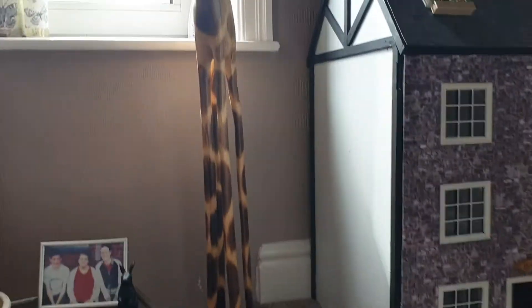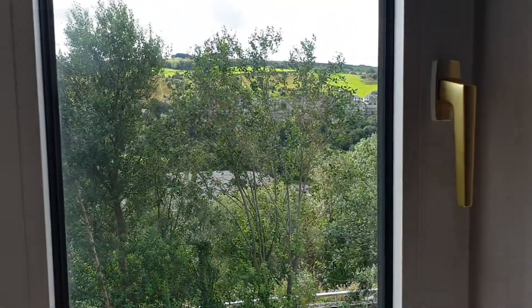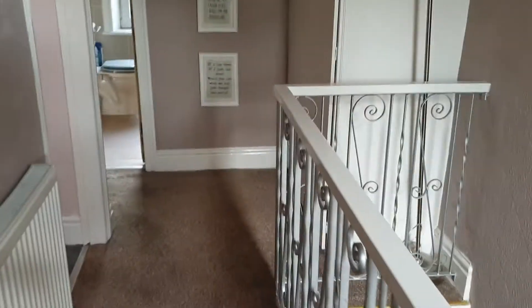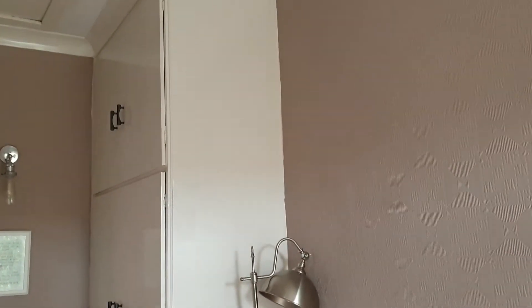We'll go up to the first floor. It's nice to have some light at the top of the landing, and again that view across the valley. There are good storage cupboards there.